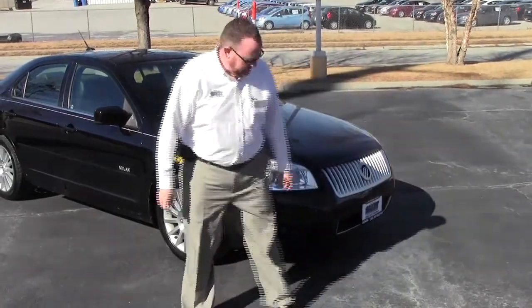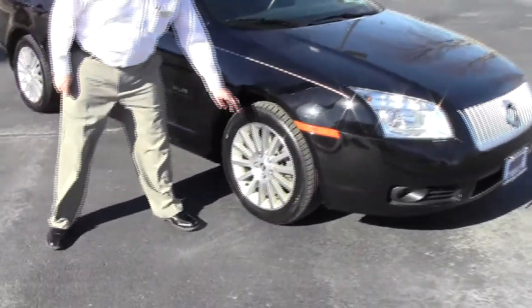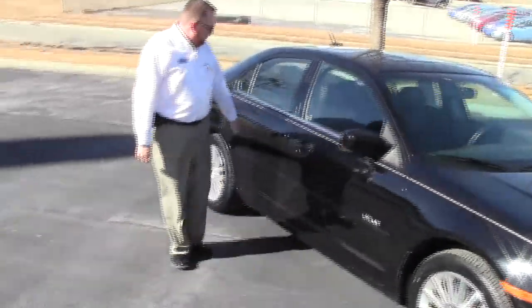It has the 5 mile an hour bumpers in front and back, Lexon covered wrap-around headlights, 17 inch multi-spoke alloy wheels, almost brand new tires, and breakaway mirrors.